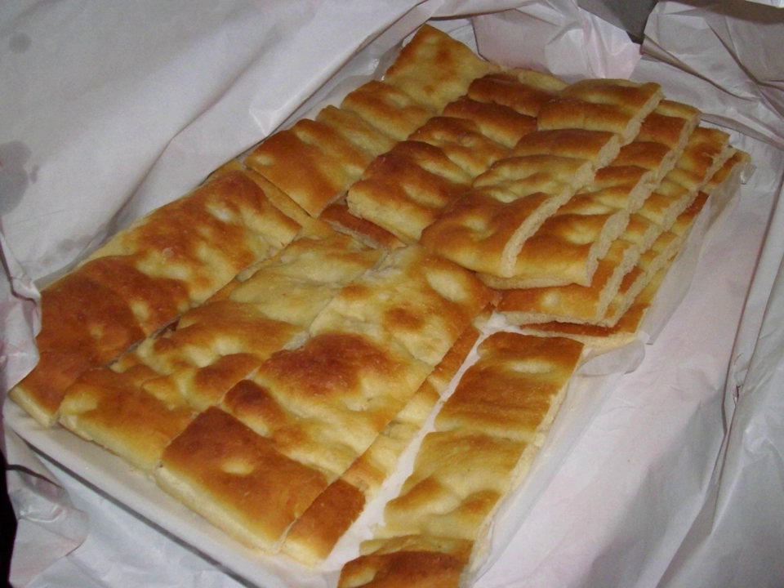Focaccia al rosmarino is a common flatbread style in Italian cuisine that may be served as an antipasto, appetizer, table bread, or snack. Similar dishes include focaccia alla salvia, pizza bianca, and potato rosemary focaccia, the latter of which is referred to as 'potato pizza' in New York City. Like other focaccia, focaccia al rosmarino is sometimes considered to be a kind of pizza, though they are generally distinguished in Italy.